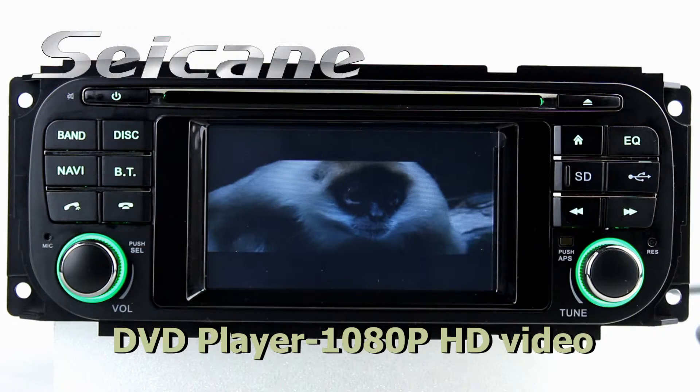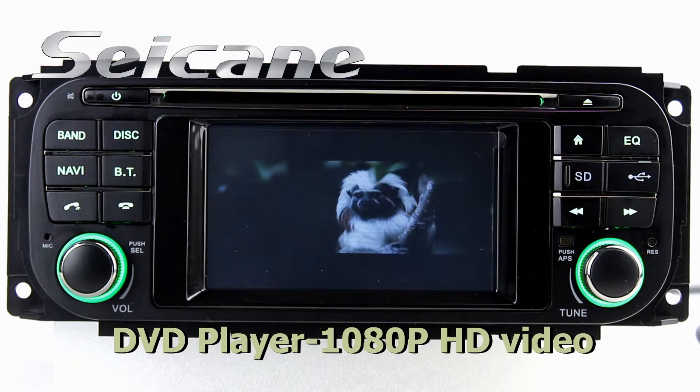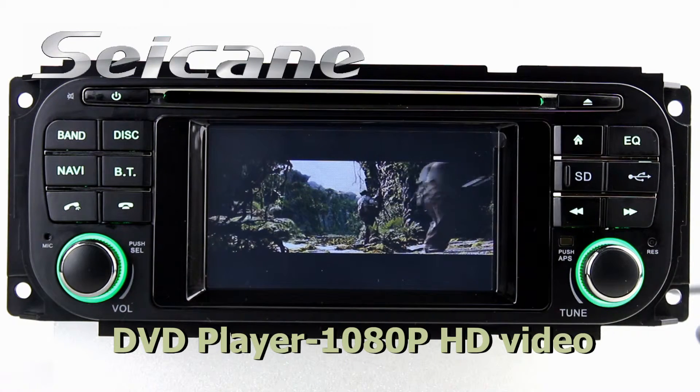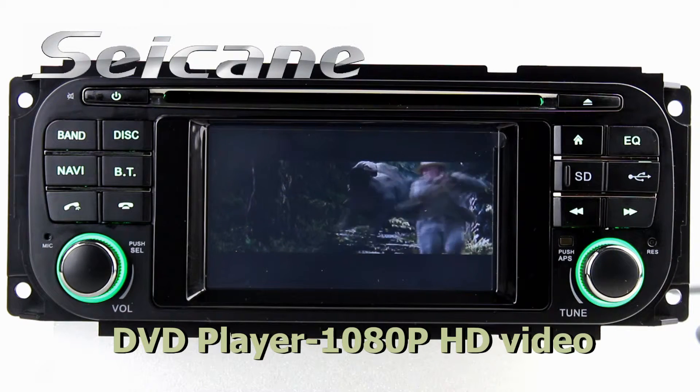The DVD player has auto memory and anti-shock protection. It supports DVD, VCD, CD, and DIVX format, as well as 1080p HD video.